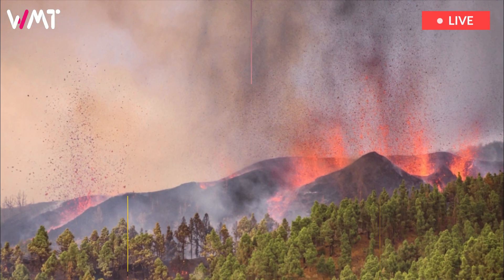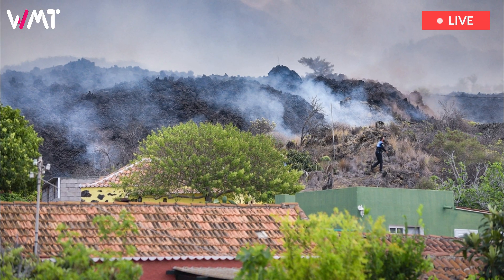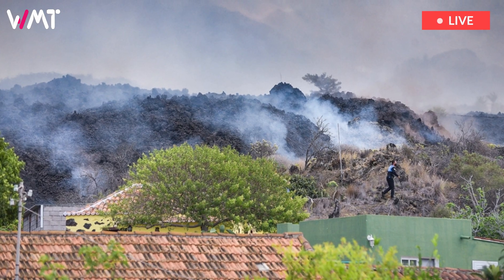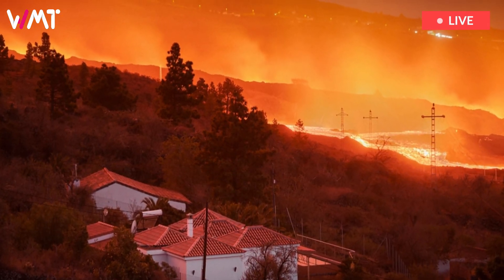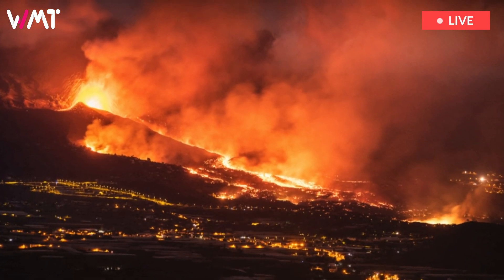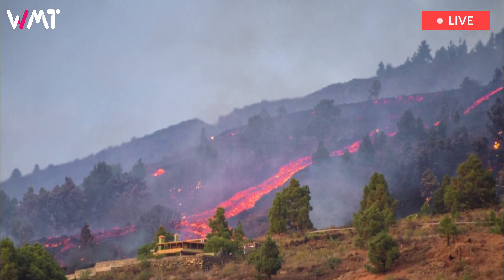Meanwhile, sulfur dioxide emissions, which are used to measure the strength of an eruption, continue to fall. According to P-Volca, levels of the gas have been falling since September 23, when record highs of more than 50,000 tons a day were recorded. Emissions, however, remain high, with between 16,600 and 23,100 tons emitted a day.